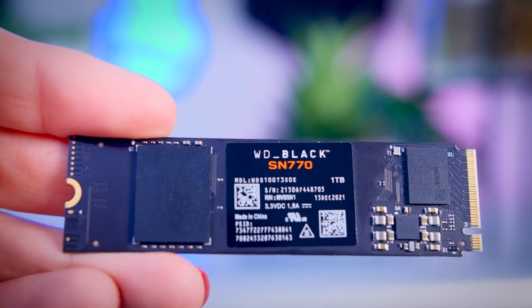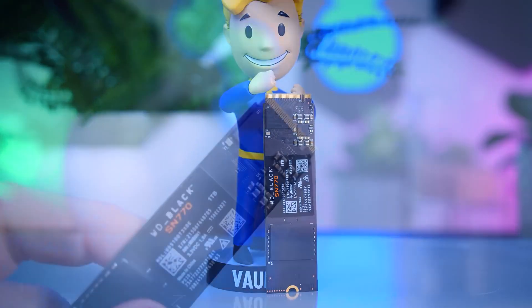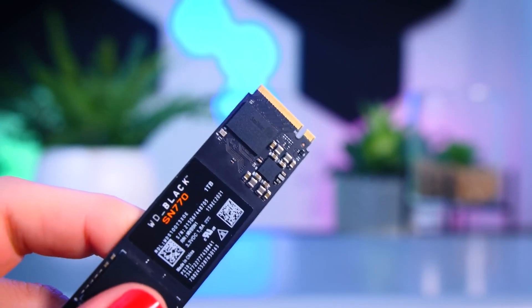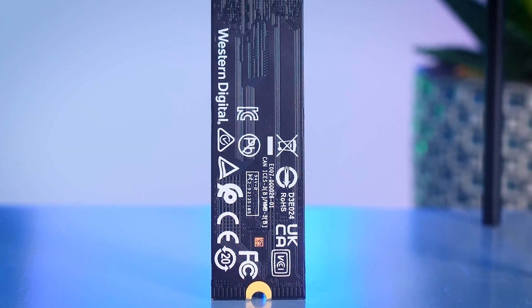That completes the list for the top 5 NVMe SSDs in the market. See you guys in the next one — until then, take care.